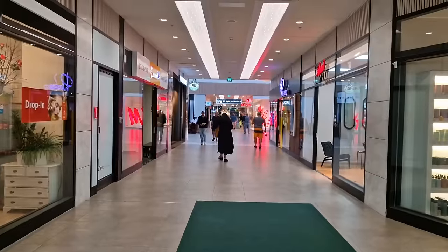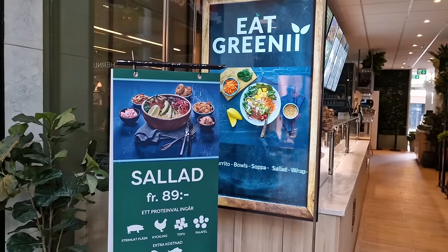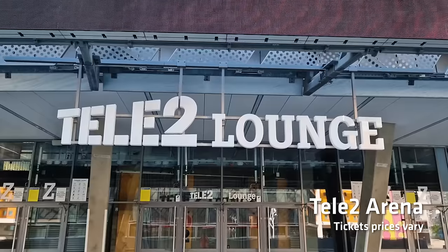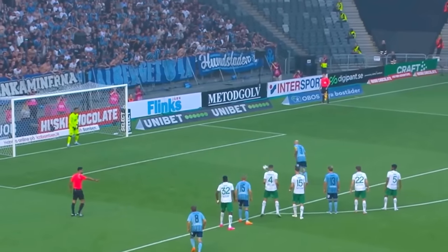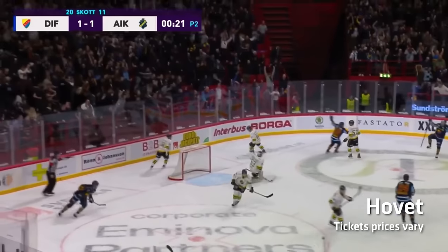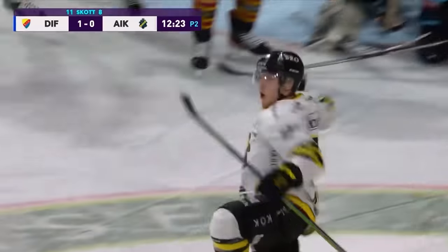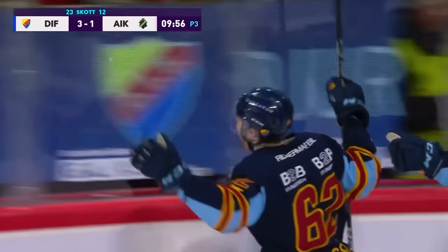If you get bored, there's always the Globen shopping centre next door where you can shop and eat. Right next door you'll also find the Tele2 Arena, home to the city's football clubs Hammarby and Djurgårdens. On the opposite side you'll find Hovet, a smaller ice hockey venue home to two professional teams — Djurgårdens ice hockey and their arch rivals AIK. If you manage to catch a sporting event around here, the atmosphere is amazing and it does come recommended.